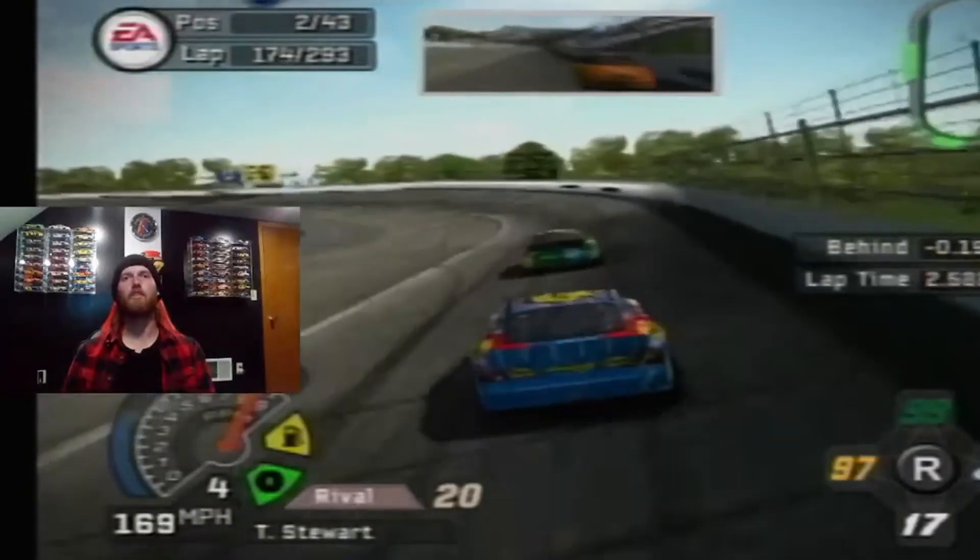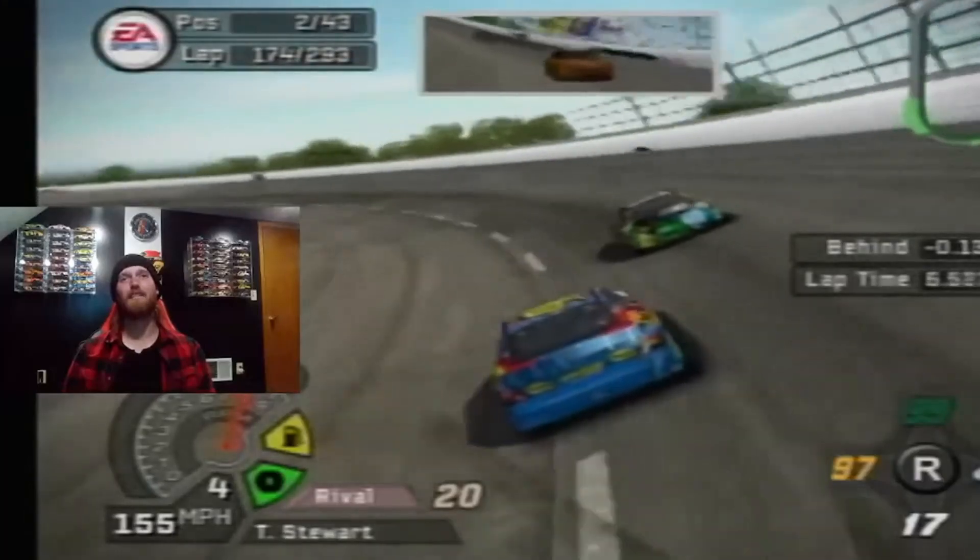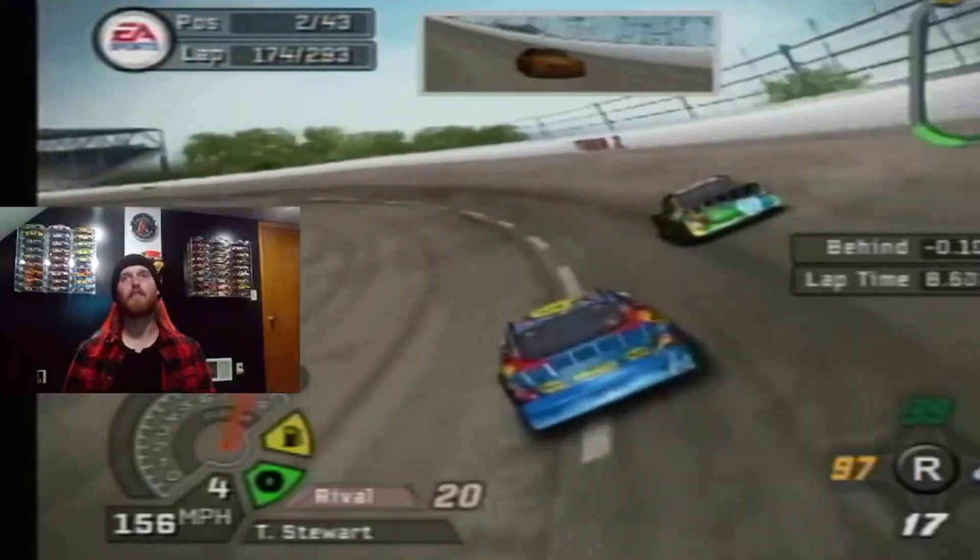Ty's made some cup starts this year. I think he only had like one top ten of the starts he made.